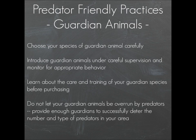Learn about how to care for and train your guardian species before you get one. And don't let your guardian animals be overrun by predators — it's not just important to choose the right kind of guardian animal, but also to have enough of them. If you're dealing with a large pack of coyotes and you put just one dog in a field, that dog won't be able to handle that many predators. They might hurt or kill your dog, or distract it while another goes after the animals. Know the predators in your area and base your number and type of guardians on that.